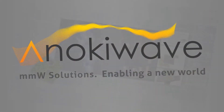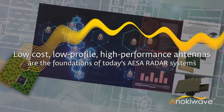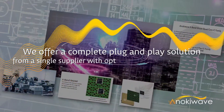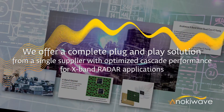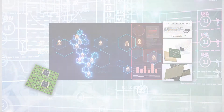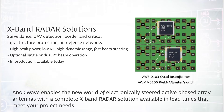AESA radars require low-cost, low-profile, and high-performance solutions in order to operate in today's complex environments. Anoki Wave offers a complete plug-and-play X-band solution, all from a single supplier with optimized cascade performance. Our solutions are available in lead times that meet your project needs. The ICs are ideal for surveillance, UAV detection, border and critical infrastructure protection, and air defense networks.